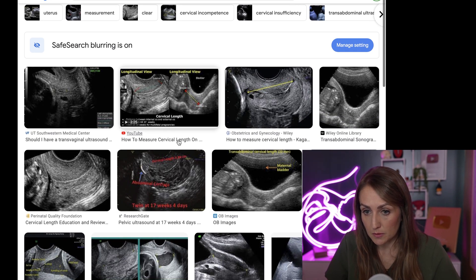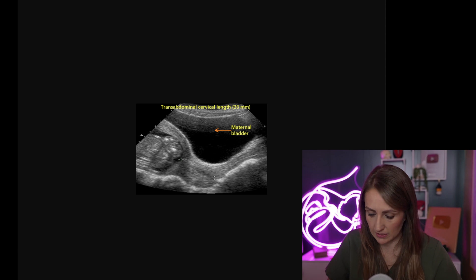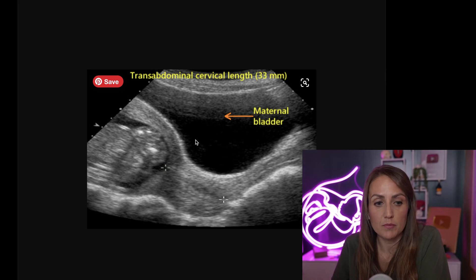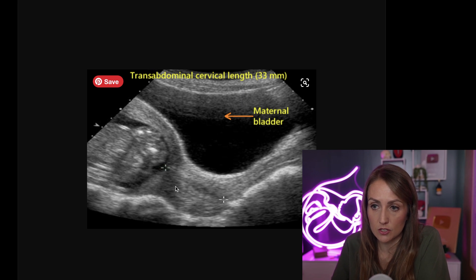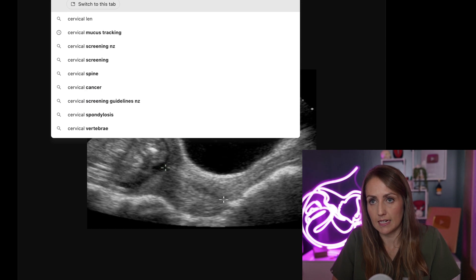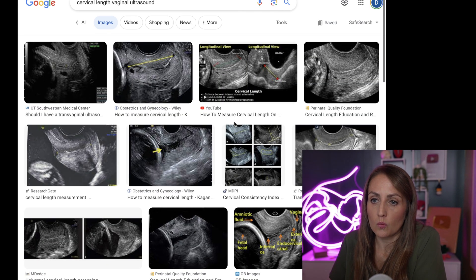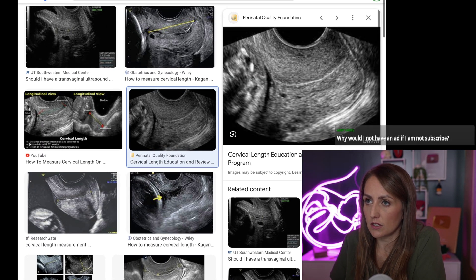Most of the time you don't actually see pictures this good — it's hard to get images this clear. In this abdominal image, everything black is fluid, everything gray is tissue. There's a baby inside here, this is the uterus, and this is the cervix — they're measuring the cervix. The cervix is closed, no funneling, and the length is 3.3 centimeters, which is within a normal range.